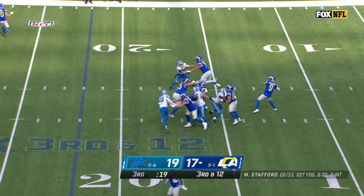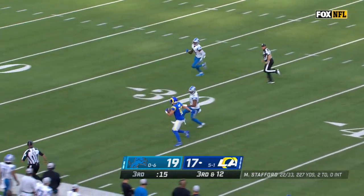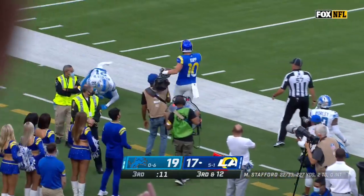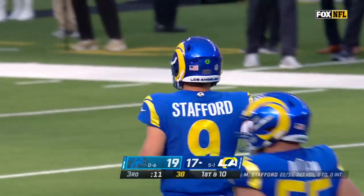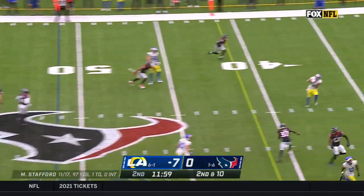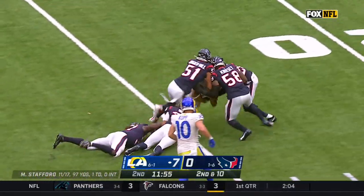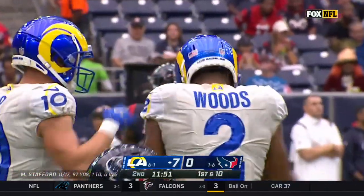Third down and 12. Stafford with all day to throw, looking for Cupp — open over the middle, he's got it at the 40. Cooper Cupp to the 30, a little stiff arm and a tiptoe out of bounds, inside the Lions 20. Woods inside the 25, picking up another six or seven yards after the grab.